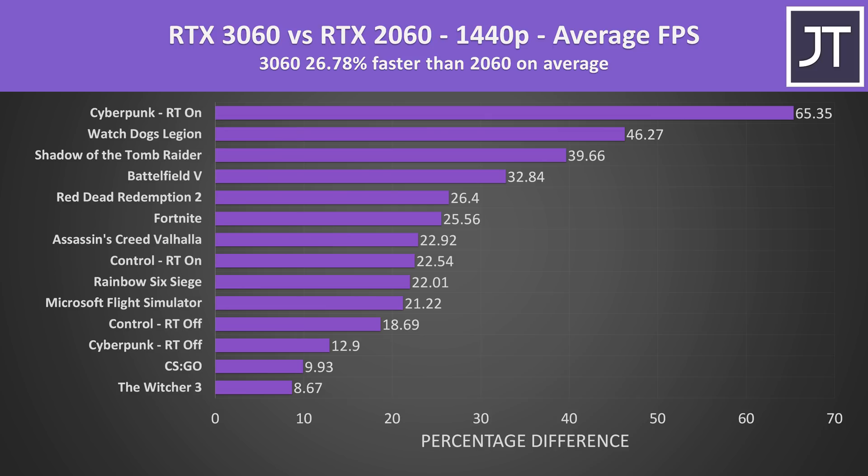It depends on the title, but some like Cyberpunk saw small differences — that is with ray tracing off. With ray tracing enabled, the 3060 seems to have a nice lead over the 2060, at least in Cyberpunk, as the Control result with ray tracing on was more in line with the rest of the games.